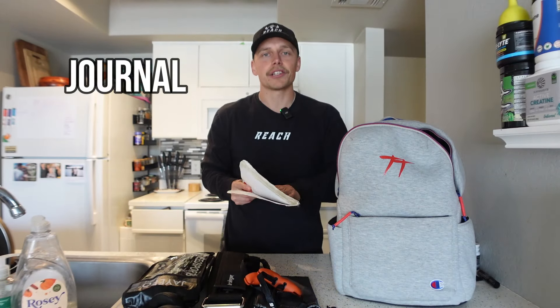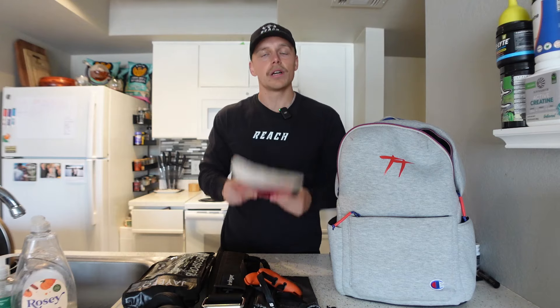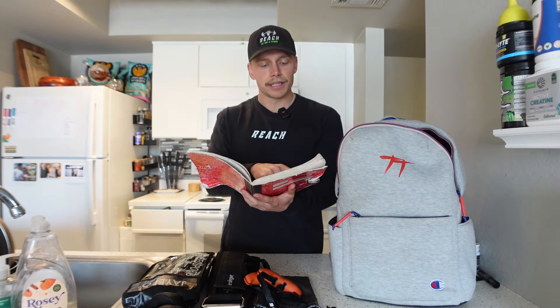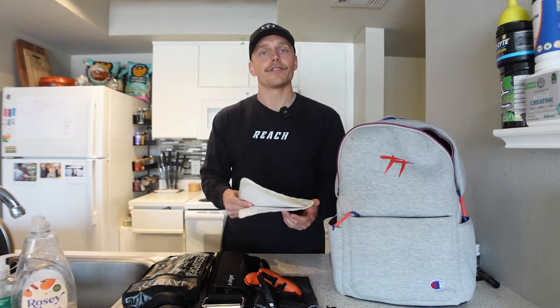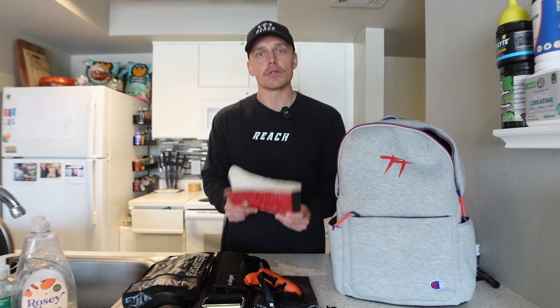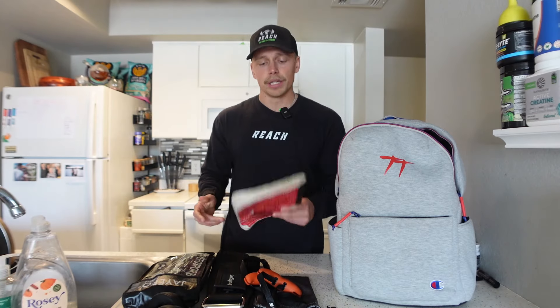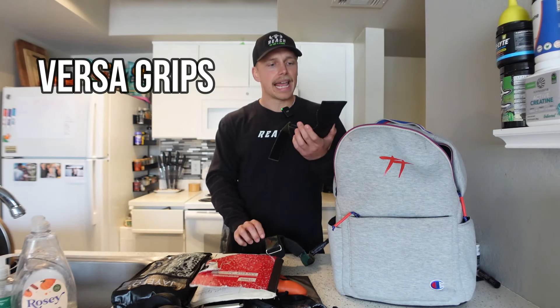Next we have my journal. Track your numbers! If you're looking to get stronger and build muscle, logging your workouts is one of the best things you can do. Instead of guessing, you can look back and say, 'Last time I did this exercise I hit 30 pounds for 12 reps, so this time I'll go 35 pounds or aim for 13 reps.' You won't hit PRs every time, but tracking makes progression much easier. If you're not a pen-and-paper person, there are plenty of apps available.